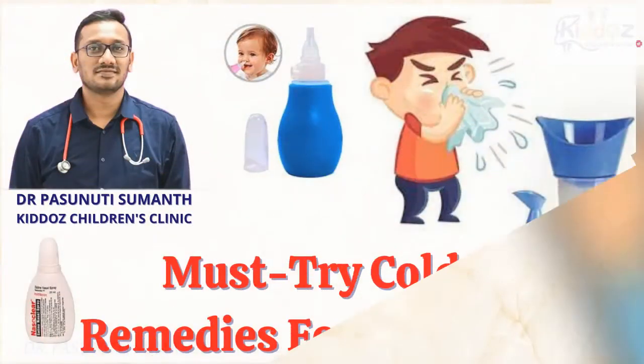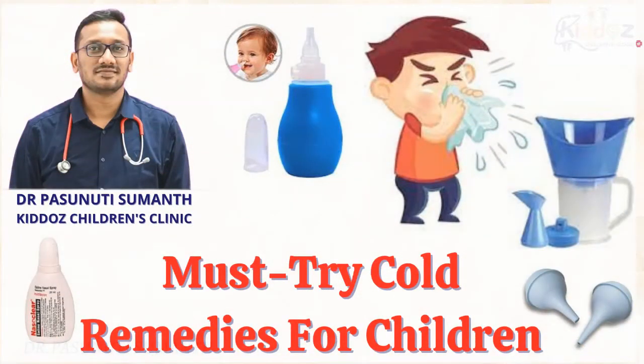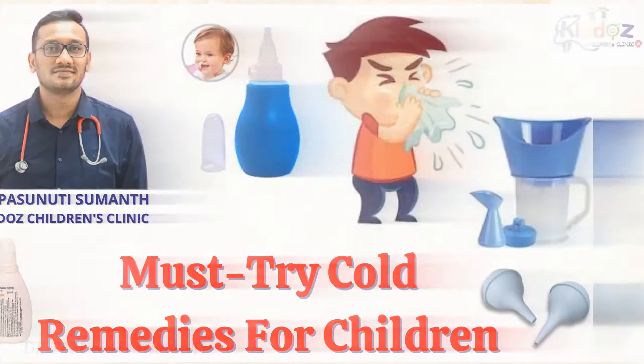As we all know how common it is to have a running nose in children, particularly in this winter season. In this video, I am going to share a few must-try cold remedies for your children.